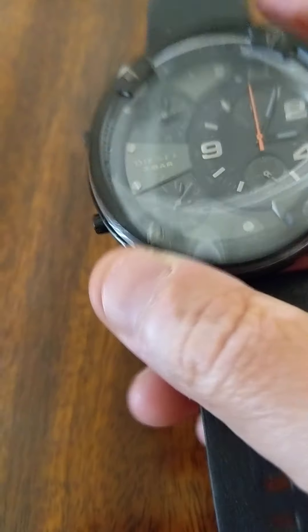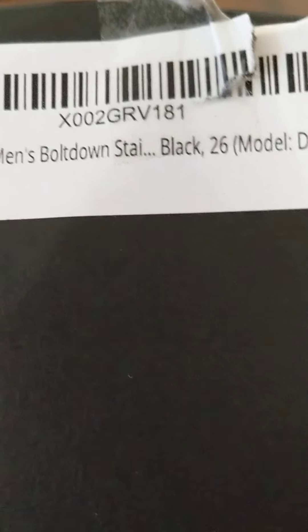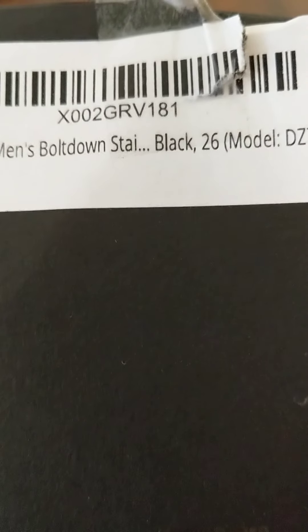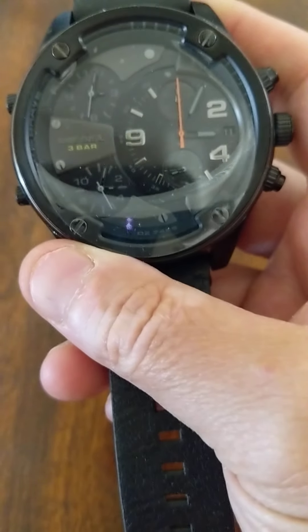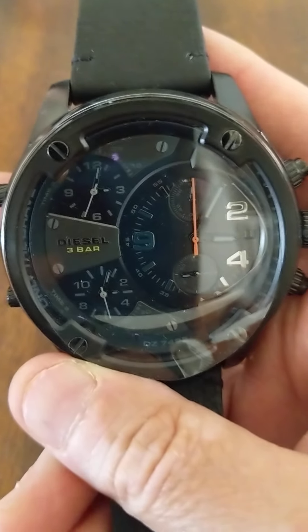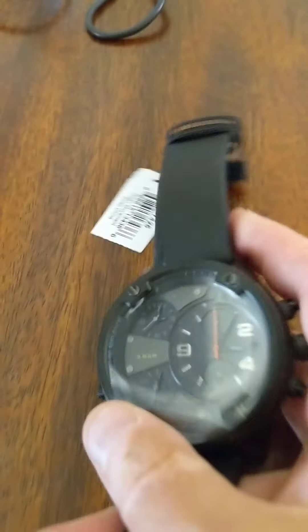So I just want to look at what the watch is, and it is a Vin Diesel Men's Bolt Down Stainless Black 26, model DZ7425. This is actually made by Fossil, I found out, for the Vin Diesel brand — because it came with no instructions.